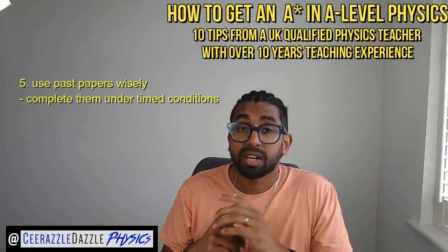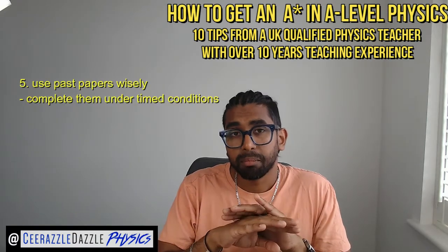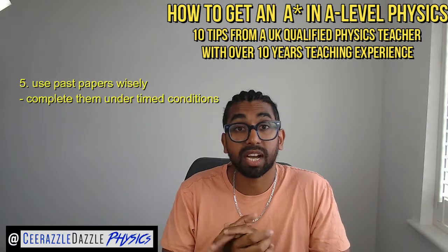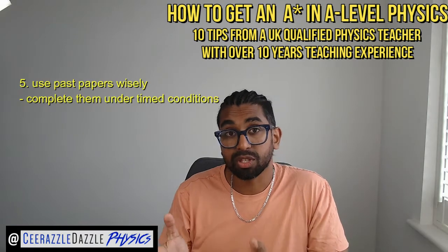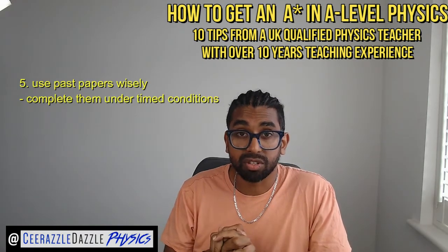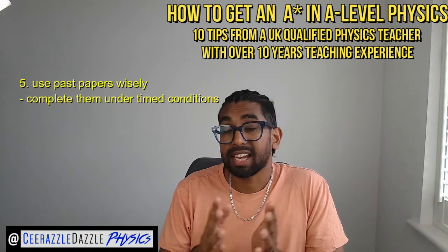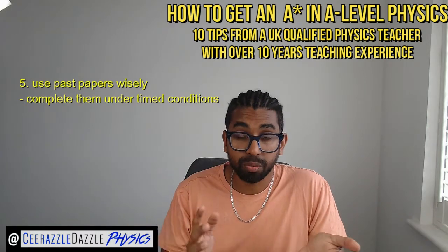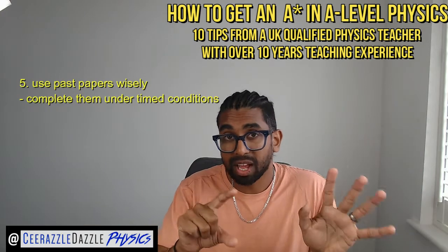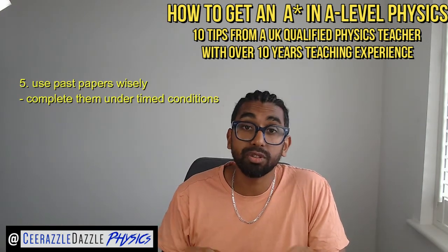Five: when it comes to past papers, ensure that you use them wisely. Don't go straight to them when you first start the course. Make sure you've covered the content first, then sit down with the past paper under timed conditions — that's the best way to use them effectively. Check the mark scheme carefully to see where you've gone wrong, and if you have time, look at the examiner's report. Print off all your exam papers and keep them in a stack for quick reference — don't just have them online.